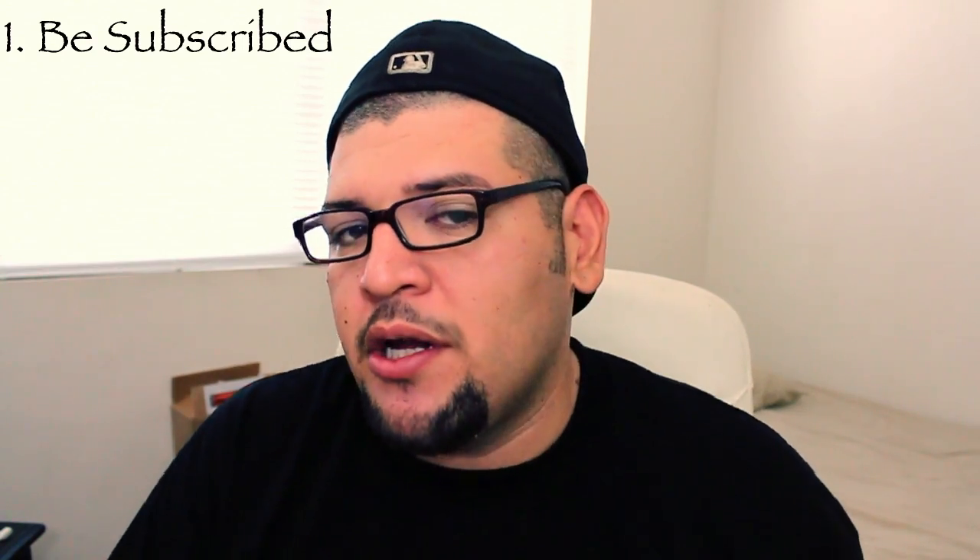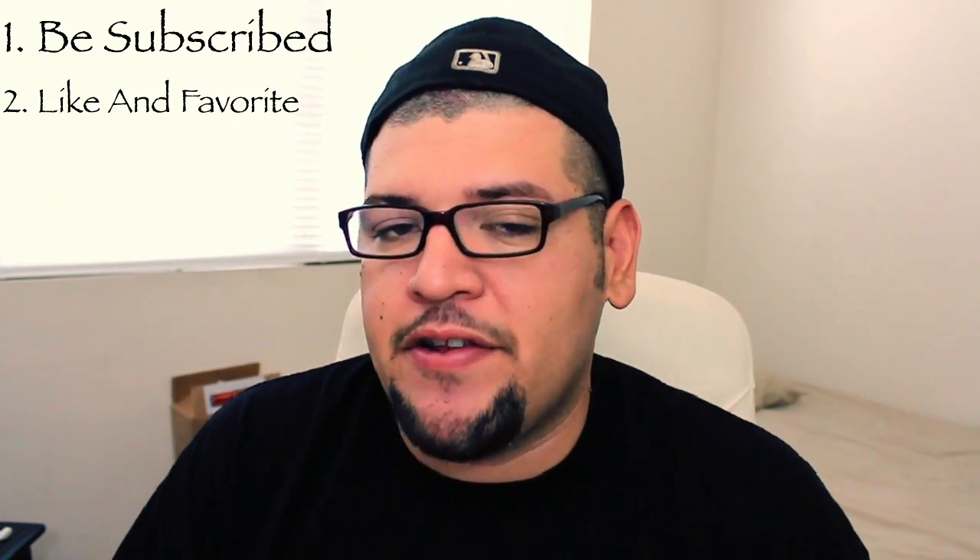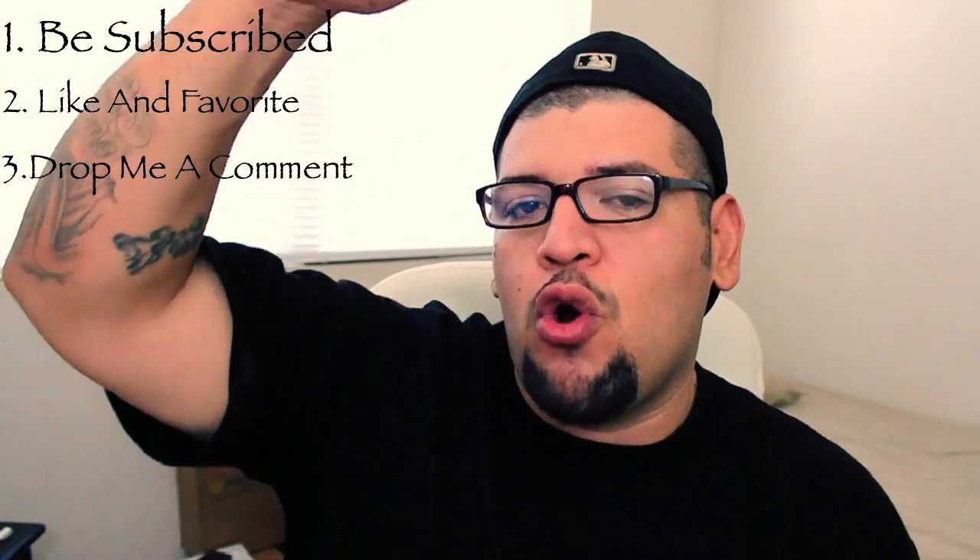So how can you enter the giveaway? Very easy and simple. Number one, you have to be subscribed to my channel. Number two, go ahead and like and favorite the video. Number three, you have to go ahead and drop me a comment down below — comment whatever you'd like. I'm gonna run it for about a week, and in a week I will announce the winners.